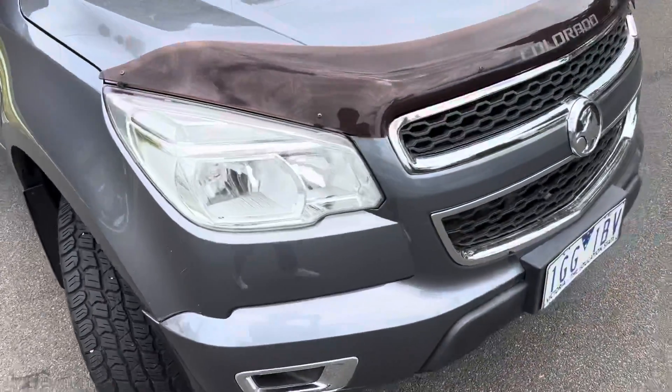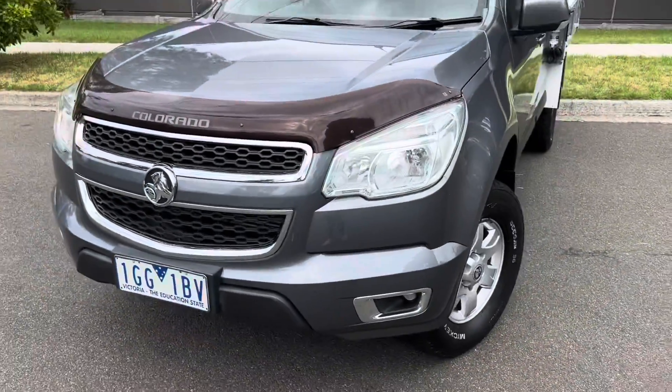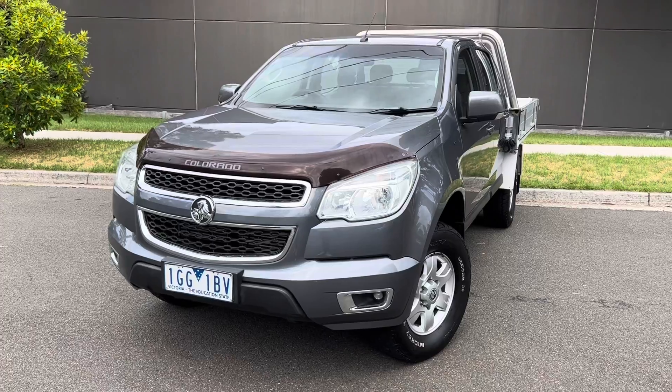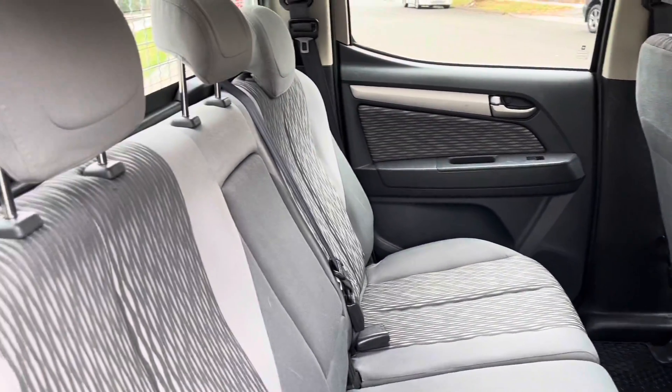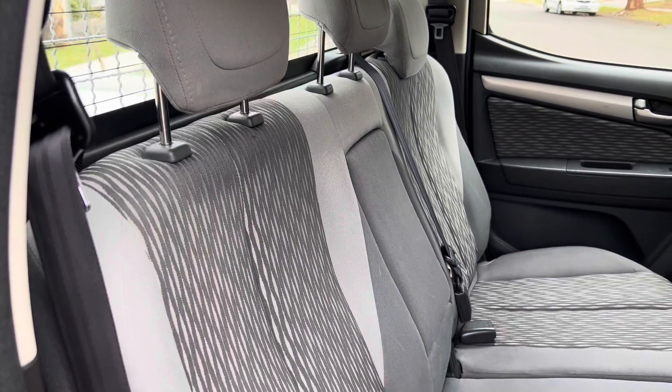As I said, the previous owner's taken very good care of this car. As we jump into the next section, we'll take a look into the back — very nice interior, very clean, in very good condition.